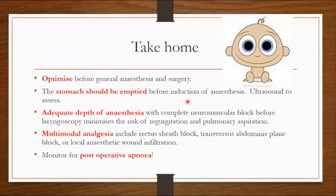Take-home messages: optimize your patient before theatre. The stomach must be emptied — use gastric ultrasound to confirm. Adequate depth of anesthesia and complete neuromuscular blockade will minimize aspiration risk. Use multimodal analgesia with wound infiltration and blocks. Evidence does not yet clearly favor one analgesic technique over another. Use paracetamol and avoid opioids given the risk of post-operative apnea, which must be monitored for closely.